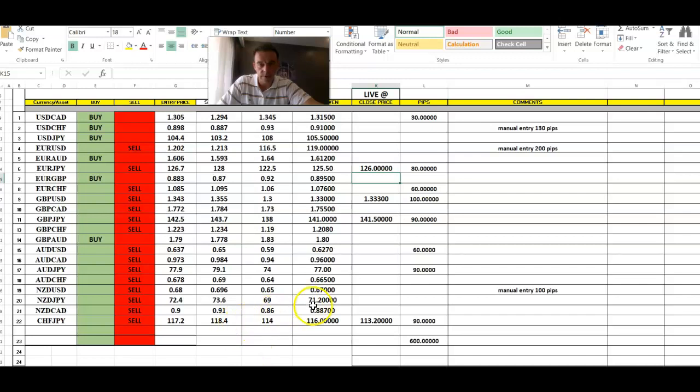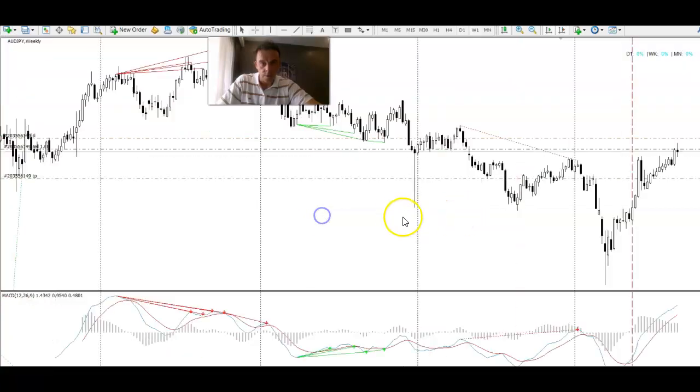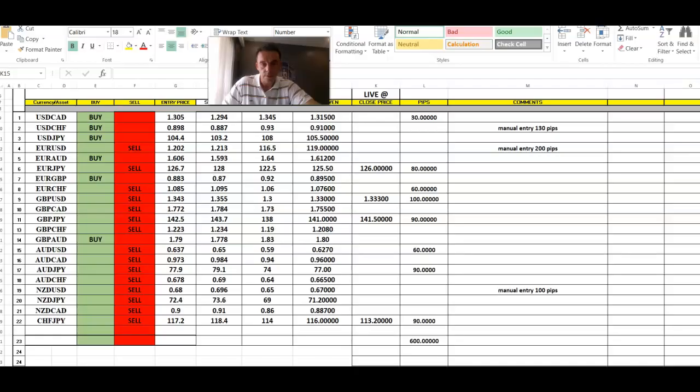Next trade was AUD/JPY — another great trade. I'm actually still in that trade. Some guys are still 90 pips up and I'm going to hold it a bit longer. We have a clean weekly area — the market actually filled this gap, then we got an initial reaction at this gap. More or less sold off from the start of the week, so it was a nice signal.